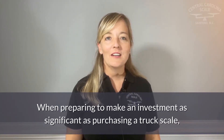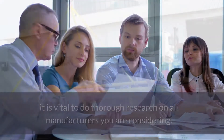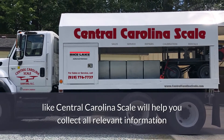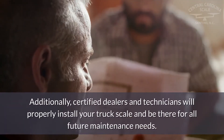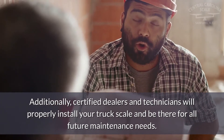When preparing to make an investment as significant as purchasing a truck scale, it is vital to do thorough research on all manufacturers you are considering. Working with an experienced truck scale dealer like Central Carolina Scale will help you collect all relevant information and understand the design features of different models. Additionally, certified dealers and technicians will properly install your truck scale and be there for all future maintenance needs.